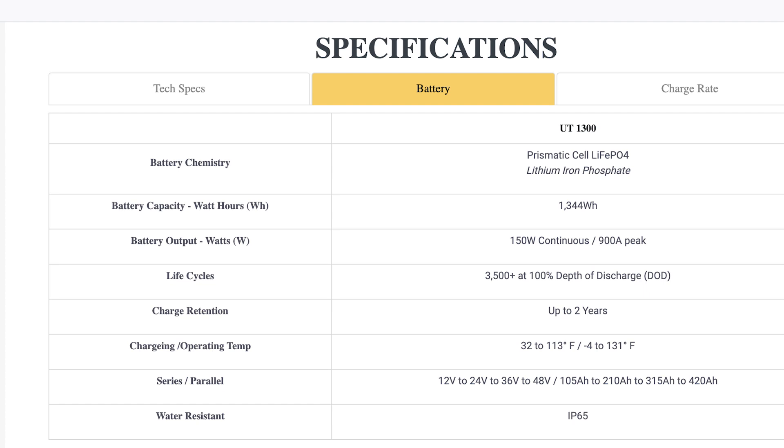He also pointed out that Lion Energy uses a prismatic cell design compared to pretty much everybody else who uses cylindrical. What that means is they have three large cells that make up their battery, so they're actually lighter than everybody else. Because they only have three cells, they only have three connection points and a heavier bus bar, compared to cylindrical batteries which are little cells all connected together with much thinner metal — more connection points means more potential failure points.